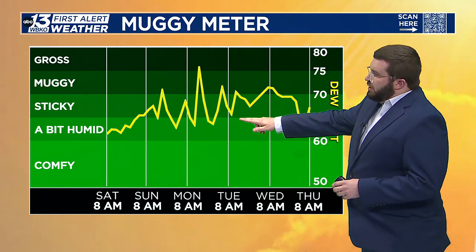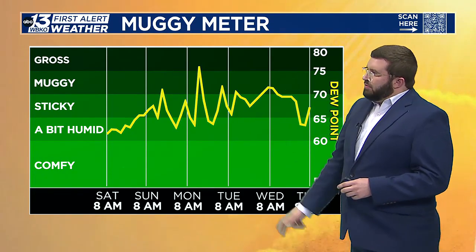Looking at the muggy meter, notice we start to really climb up here with our dew points, getting into that muggy, almost gross feeling outdoors — not something that's necessarily most enjoyable outside. But for the most part, that's part of summer.